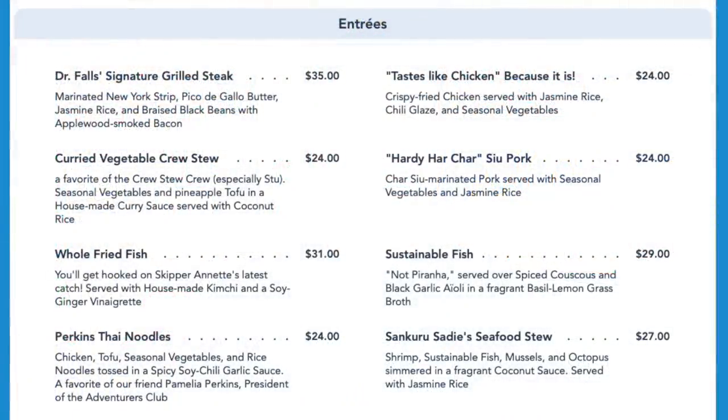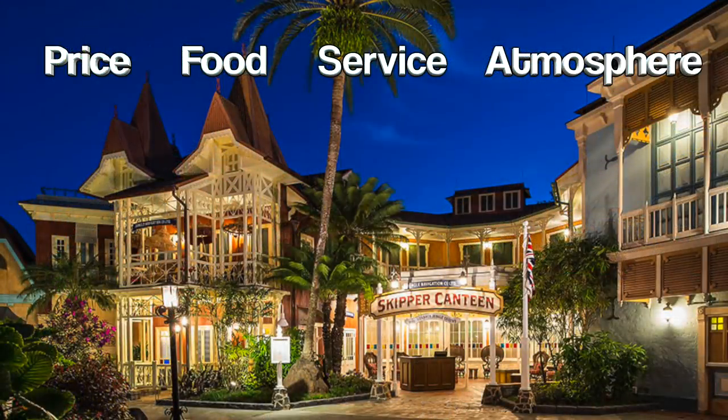Let's start off with the price. Disney gives it a $2 symbol out of a possible 4, meaning everything, or just about everything, should be below $34.99. Sure enough, I took a closer look at the menu. One of the more expensive items is Dr. Fall's Signature Grilled Steak, which I will be getting back to — definitely worth it — and it costs $35. So I'm going to give Skipper Canteen a 7 when it comes to price, where 10 is the cheapest and 1 is the most expensive.